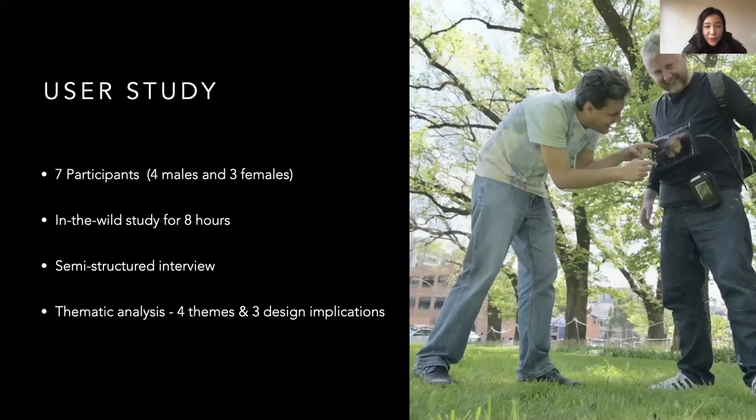To understand the design of Inside Out, we conducted a user study with seven participants. The study lasted eight hours because the battery of an imaging capsule usually lasts for eight hours. We conducted semi-structured interviews after the study and used thematic analysis to understand the interview data. We reached four themes and three design implications. Due to time limitations, I will introduce two design themes.